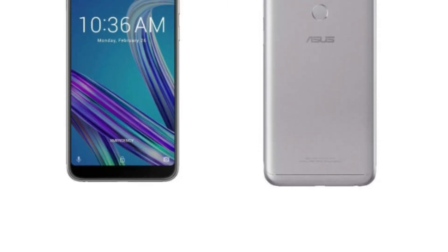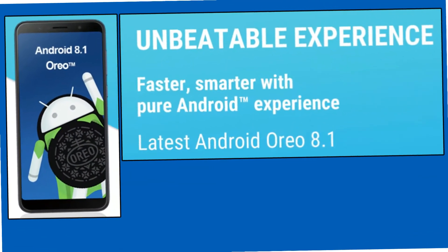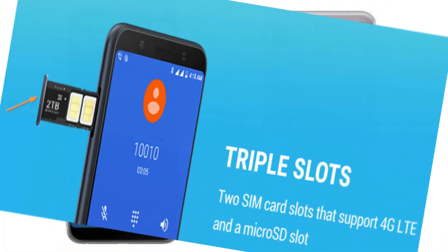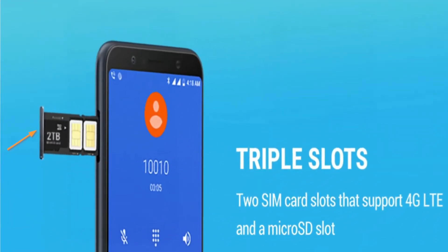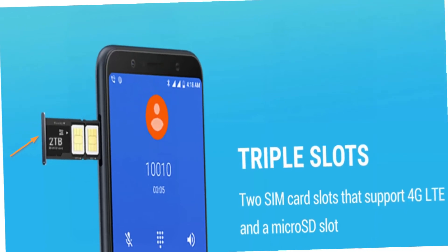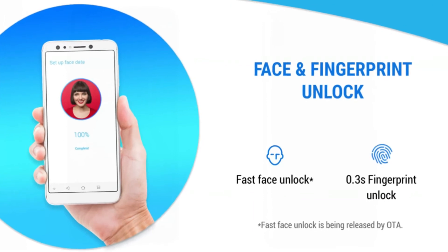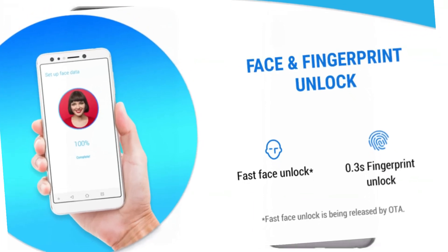Talking about the software, the phone runs on Android Oreo 8.1 out of the box with a stock Android interface. The phone comes with triple slots so you can use two SIM cards and a memory card at the same time. It also has a quick fingerprint sensor placed at the back and also supports the face unlock feature.